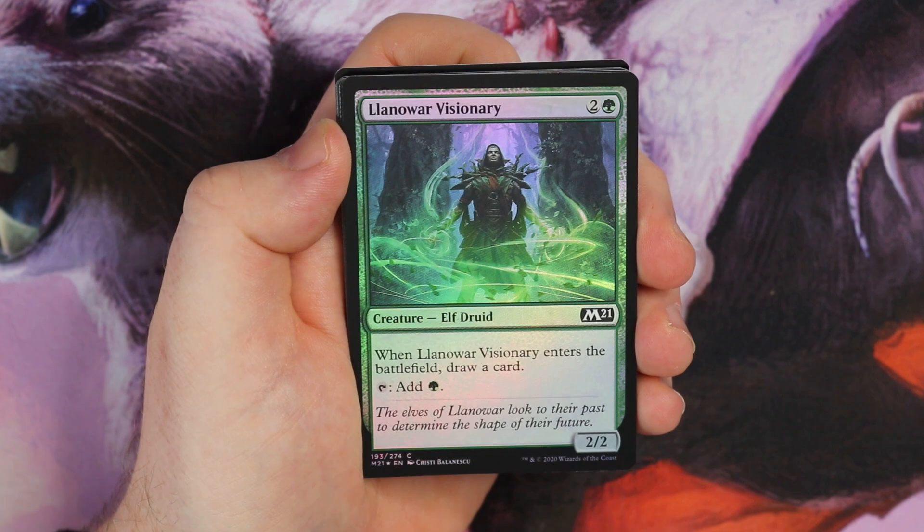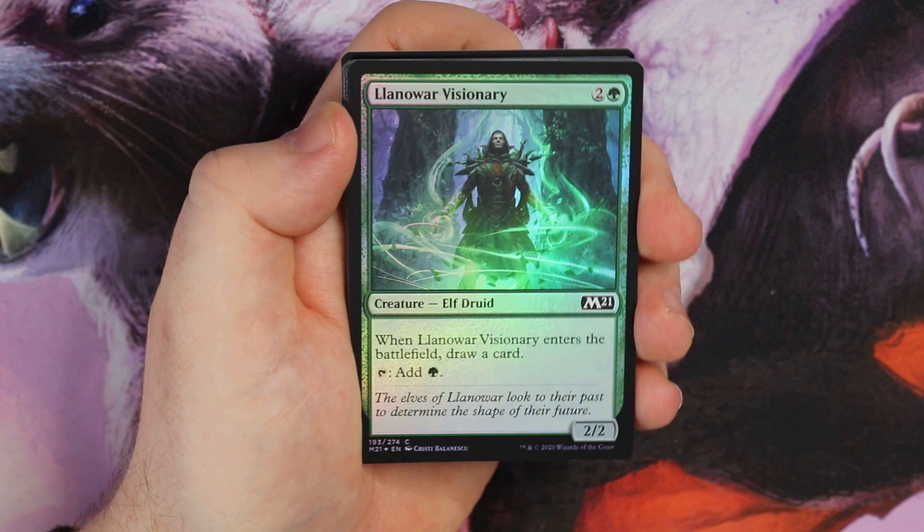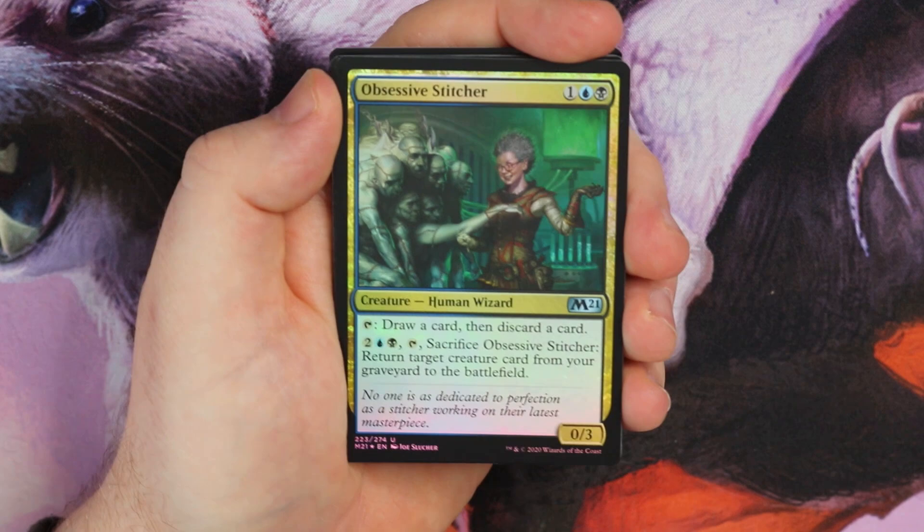Alrund's Visionary — this is really nice, I could see this being played in various decks, and hey, why not play it in EDH as well. It enters the battlefield as a mystery of the land — it's an elf and elvish visionary. Really cool interaction card, I think that is pretty sweet. Kite Sail Freebooter, and then we get Obsessive Stitcher — a friend of mine would love the foil version of that.